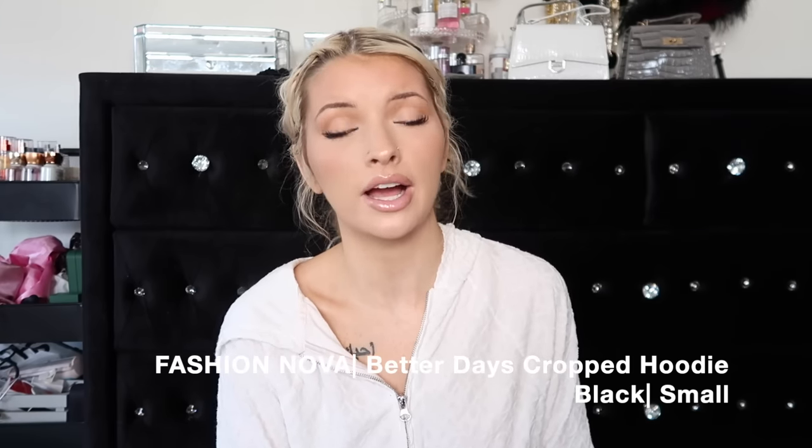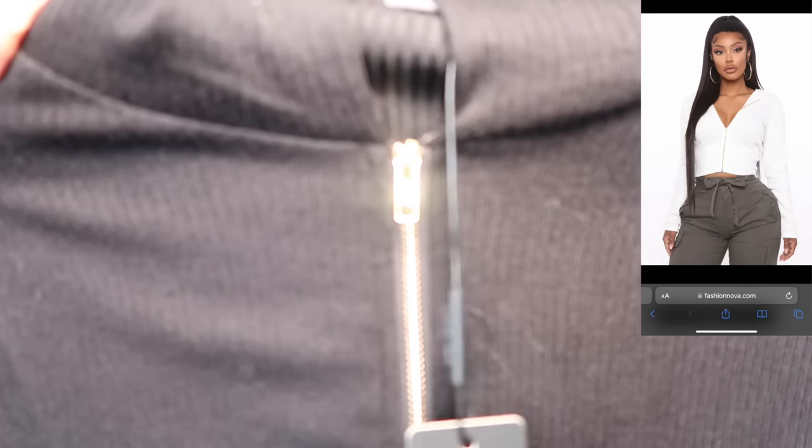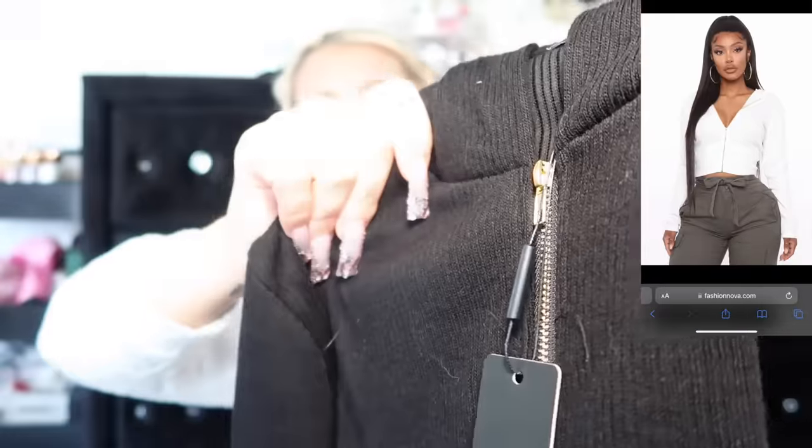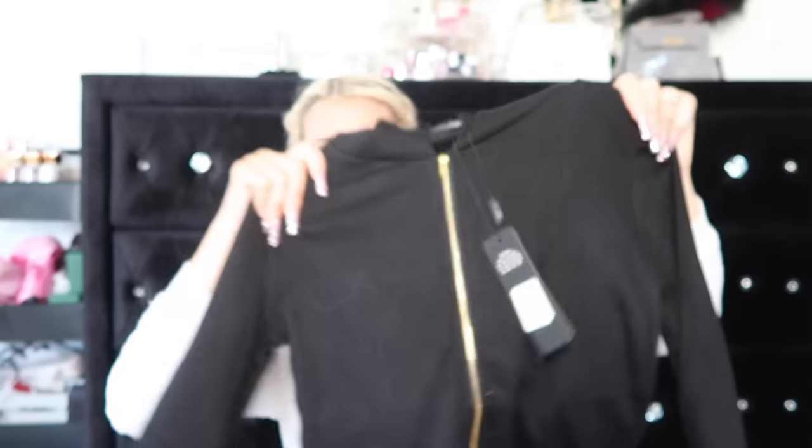I haven't worn this yet and I didn't try it on. This is the Better Days Cropped Hoodie from Fashion Nova. The specific reason I got this jacket is because I don't have any black jackets with a gold zipper, and this has this whole gold zipper - the whole thing is a gold zipper, and I just feel like this is so cute. It gives that girl crop jacket. You can't go wrong with her, especially in spring and fall time.